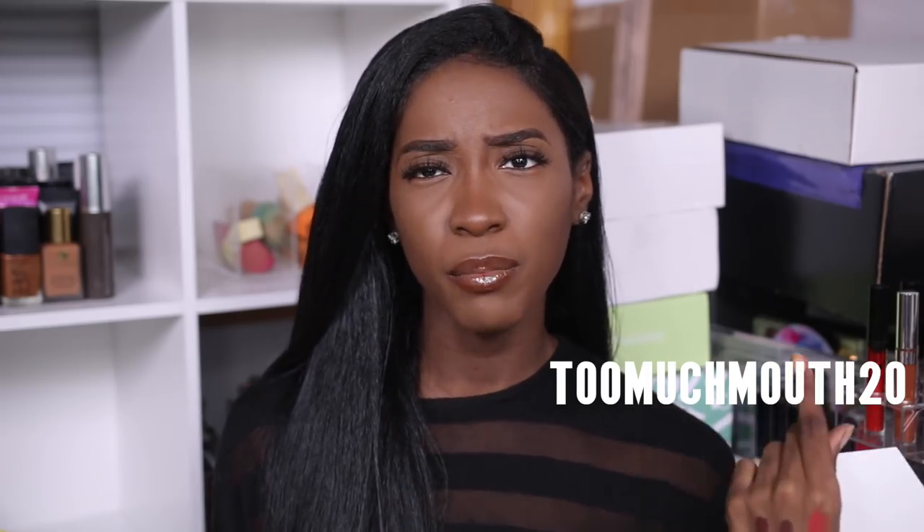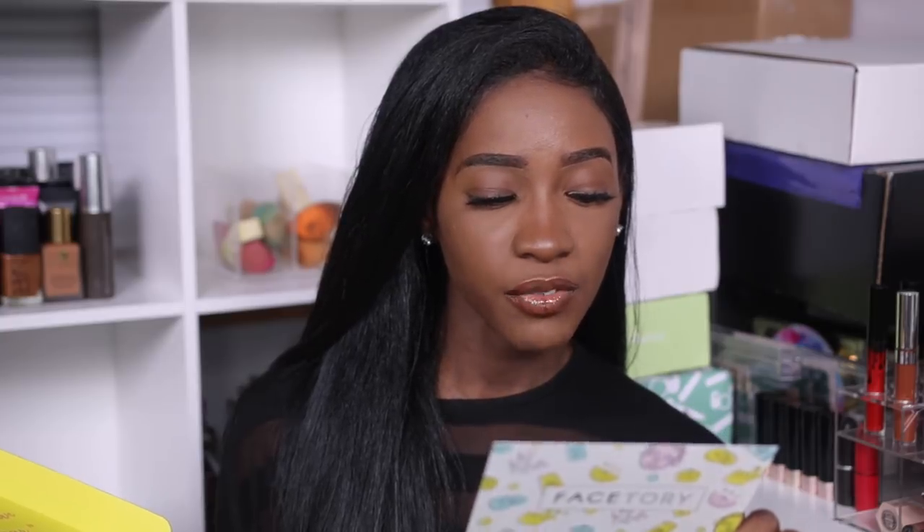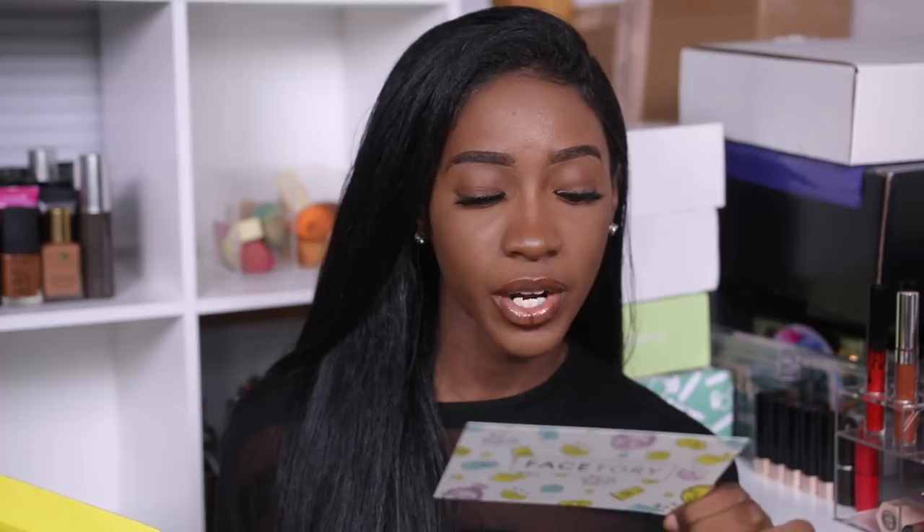Anyway, let me unbox the actual box — that's why you're here. On the inside it says 'Let your faith be bigger than your fear.' Inside there's a card that says 'Your favorite sheet mask subscription — mention code Too Much Mouth 20 for your subscribers to get 20% off their first box.' The personal note says: 'Chanine, hey beautiful, we're so excited for you to try out all of the wonderful pink sheet masks in our Breast Cancer Awareness October box. Happy masking! XOXO, Face Tori.' Three percent of all proceeds will be donated to the Breast Cancer Research Foundation.